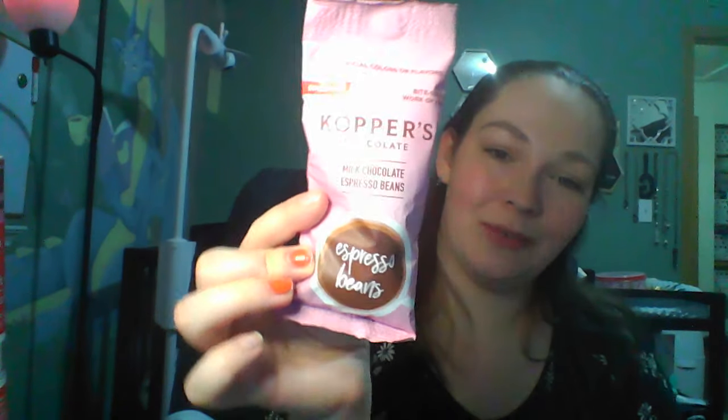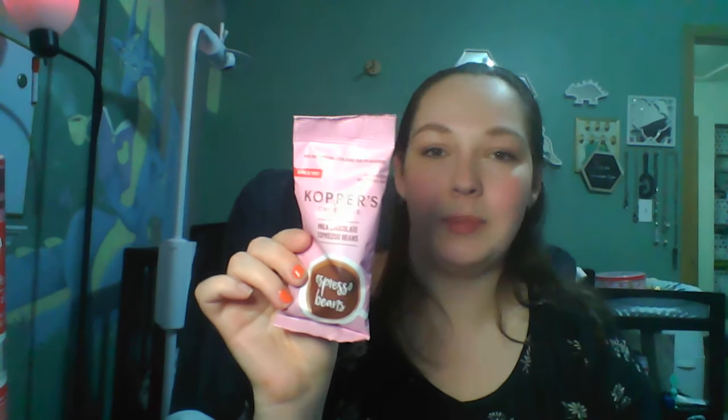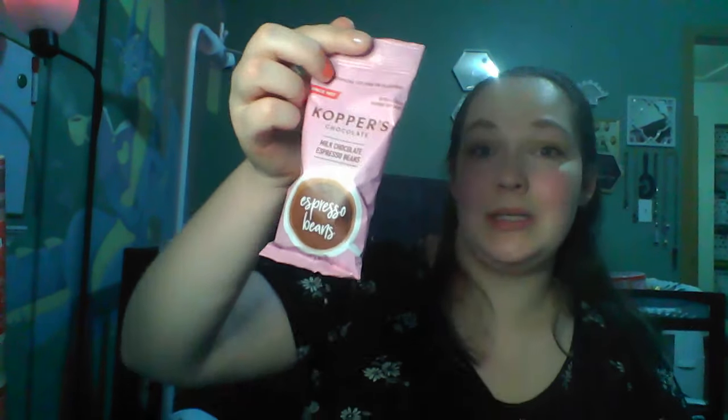They had these in dark and milk chocolate — the pink one is milk and the yellow one is dark. I just got the milk chocolate espresso beans for myself by Coper's Chocolate — you get two ounces. I love the pink packaging and I love espresso beans. These are so expensive when you get them from Starbucks, which is the only other place I've seen them. These are brand new at Dollar Tree — get them for anyone who loves coffee in your life. It'd be a great stocking stuffer.